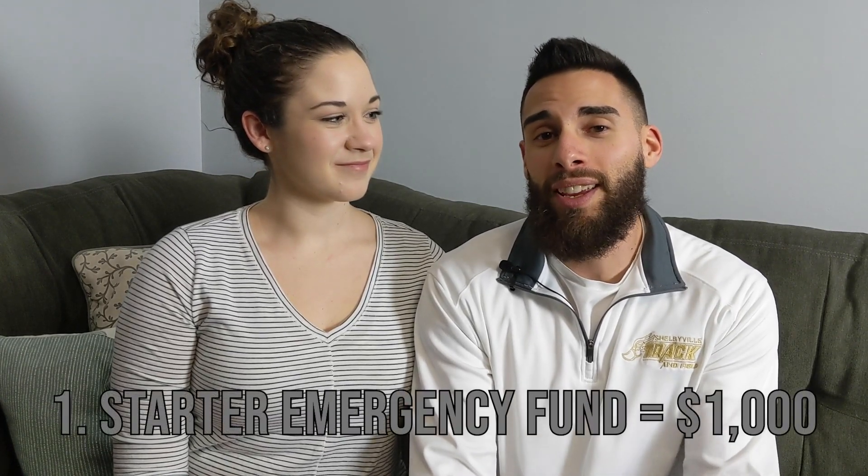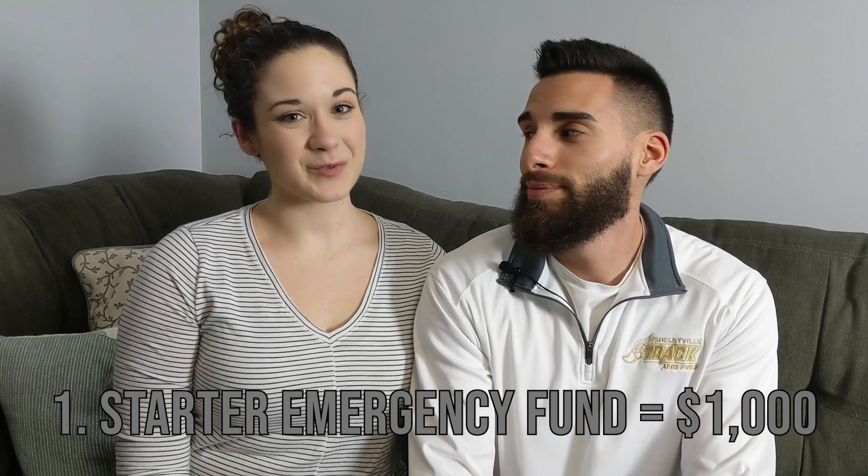Alright so step one is unchanged — it's still $1,000 in the bank as a starter emergency fund. This is really important — just put it in the bank and be done with it.